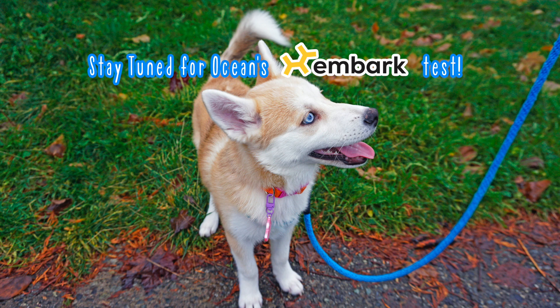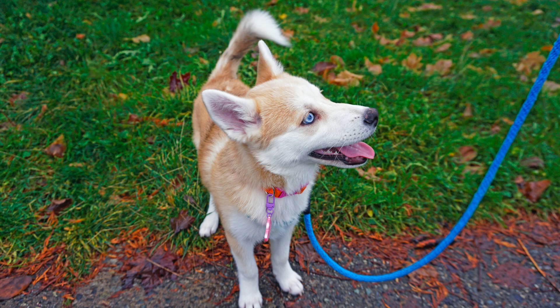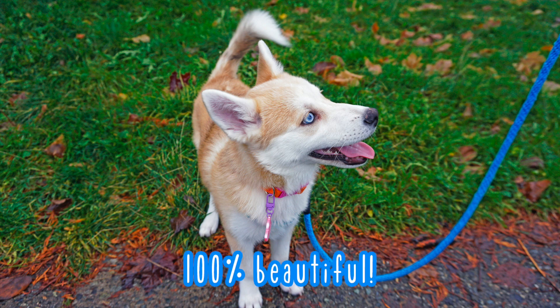At the end of the day, her breed percentage doesn't really matter. We love her no matter what, and we know that she is 100% beautiful.